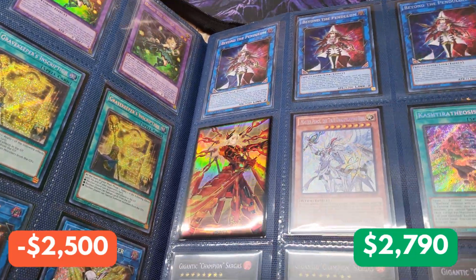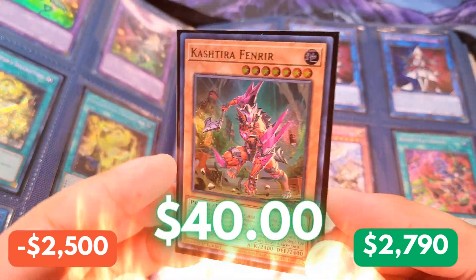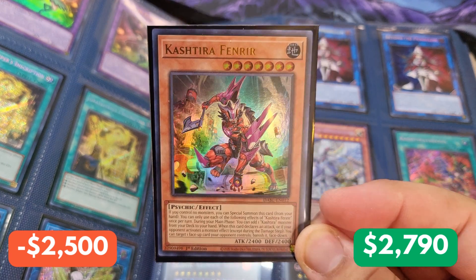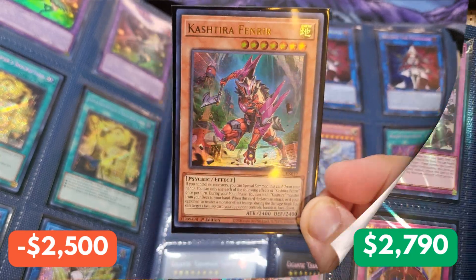Now let's figure out exactly what this mystery card is. And this is Kashtira Fenrir, Ultra Rare. This card did go down in value, but it's still a pretty expensive card — I believe it's in the $30 range.